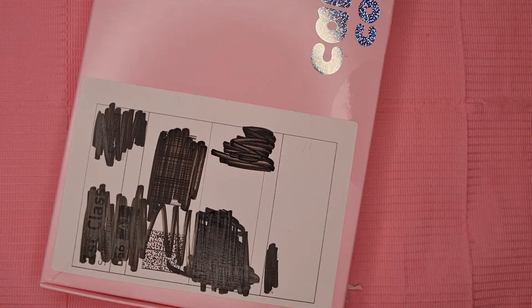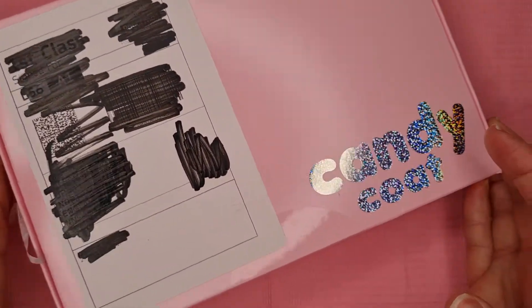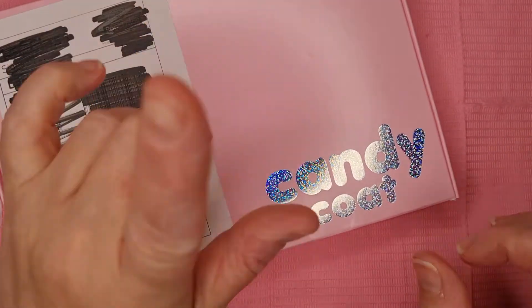Hi everybody, Christine here, welcome to my channel. If you are new, hello! Today I'm going to be doing the Candy Coat subscription box. I'm going to sit down — this is going to be November's box.